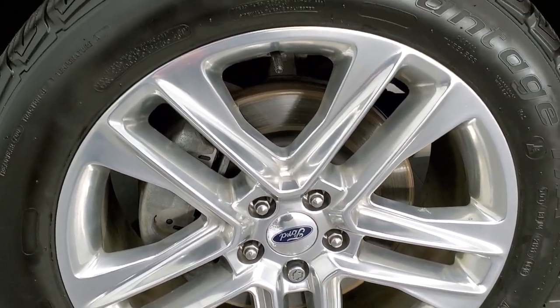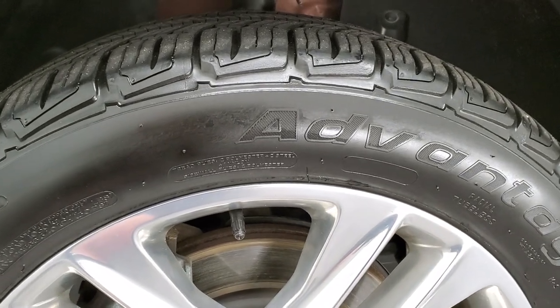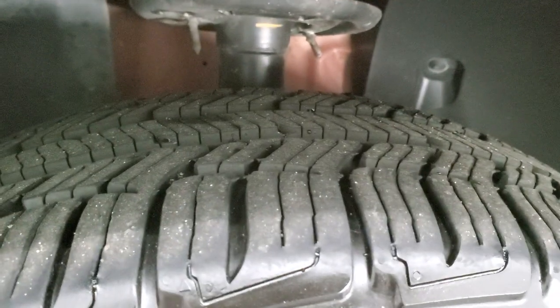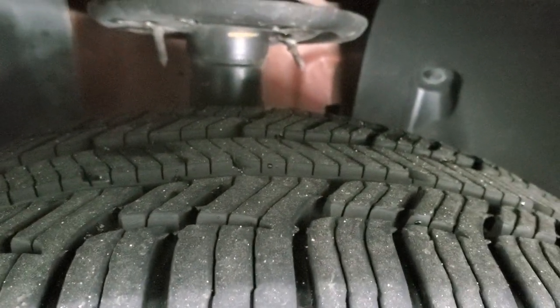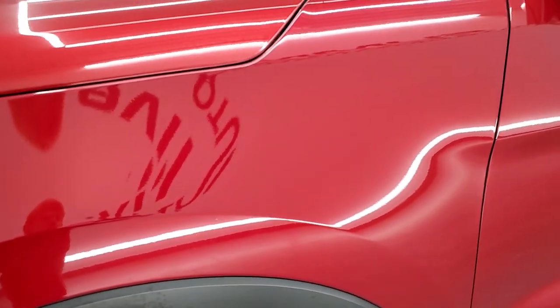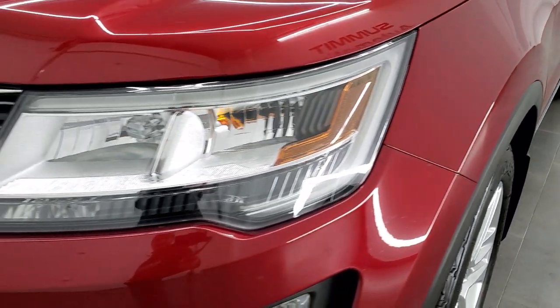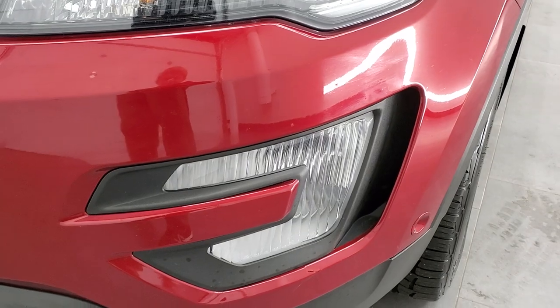It comes with really nice 20-inch polished aluminum rims, and it has BF Goodrich Advantage TA tires. These are 255/50R20s, and they have about 50 to 60% of the tread left on them. The front fender is in excellent shape — no major dents or dings. It has the LED headlamps, the LED running lights, and the LED fog lamps.